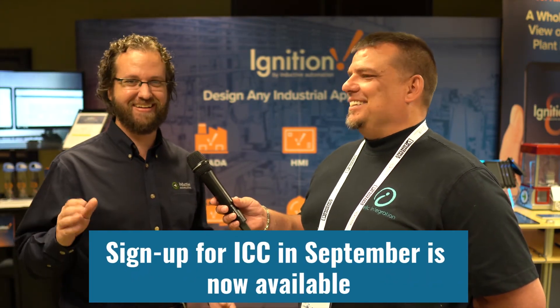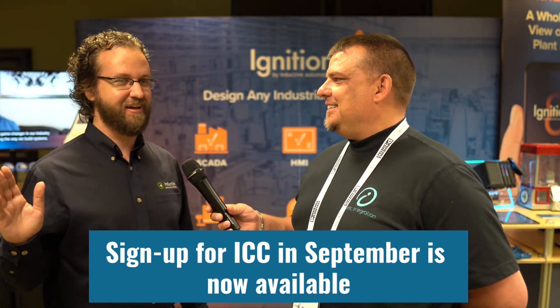ICC is in September, and we're going to be talking about a lot more things there. Early signups now — we sold out last year, so say that as both a plug and a warning: please sign up now if you want a ticket. I expect we'll sell out again this year.